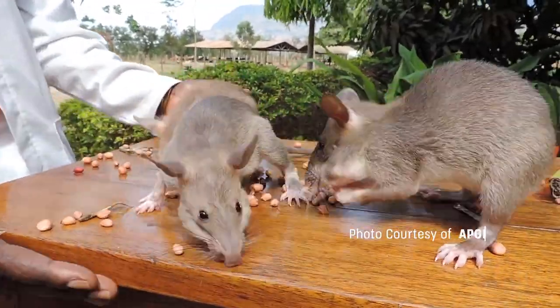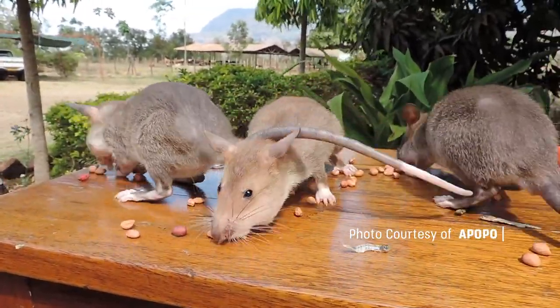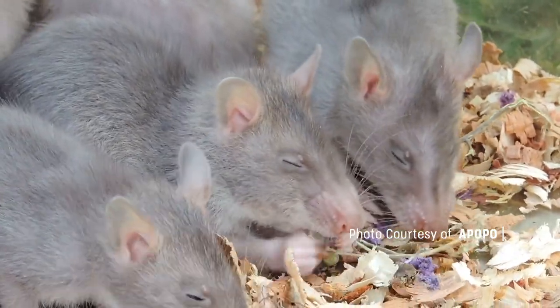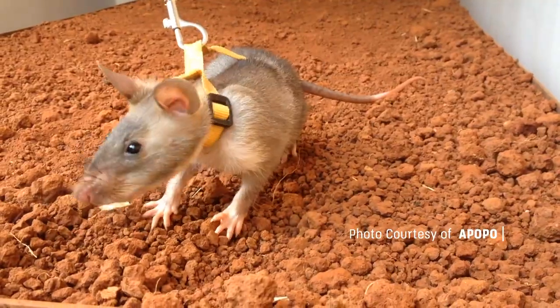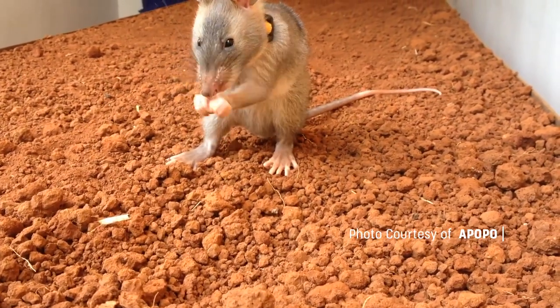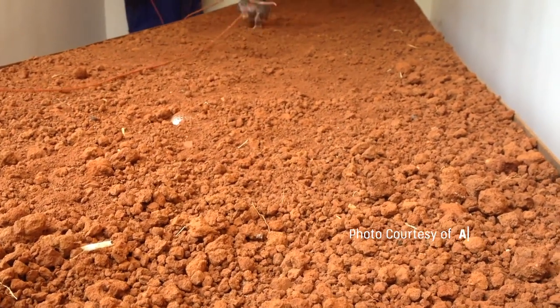These giant rats have a lifespan of approximately eight years and can grow up to three feet long. They are calm and friendly, despite having poor eyesight, but possess exceptional olfactory skills. Since they are raised from a young age without exposure to the wild, their lives revolve solely around training, scent detection of explosives, and food.